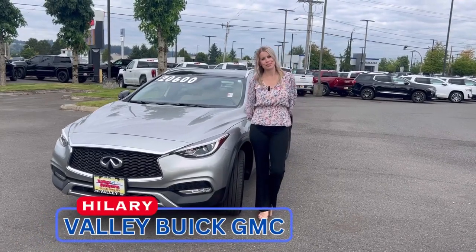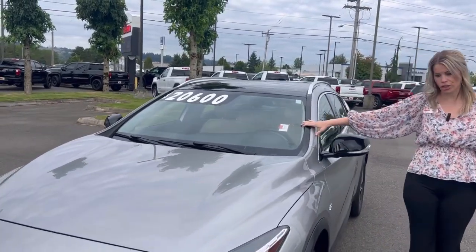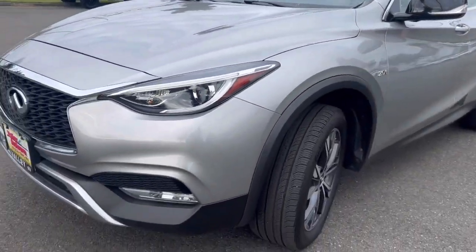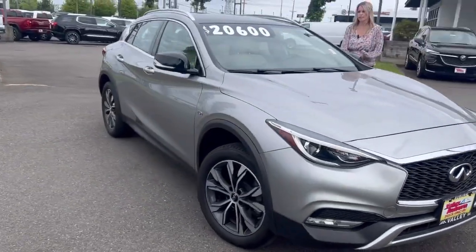Hillary here at Valley View GMC, and today we have this 2017 Infiniti QX30. It has about 67,000 miles on it. Love this size — mid-size SUV, seats five.